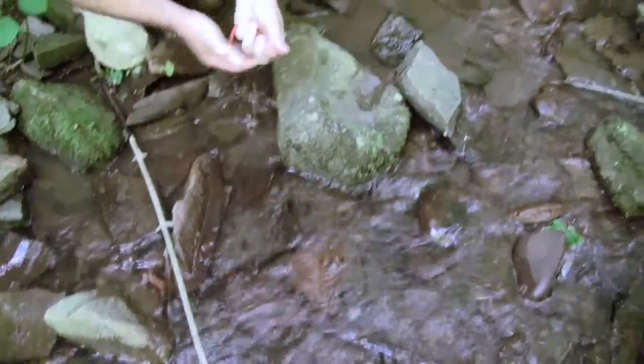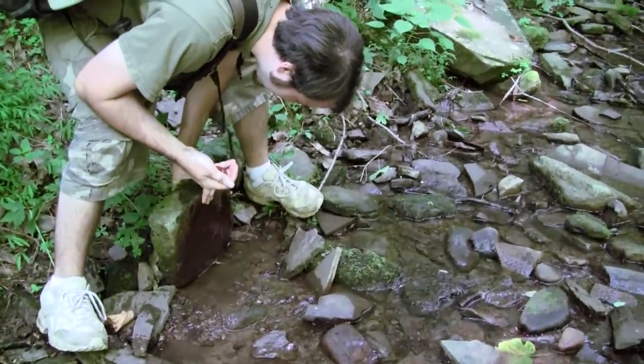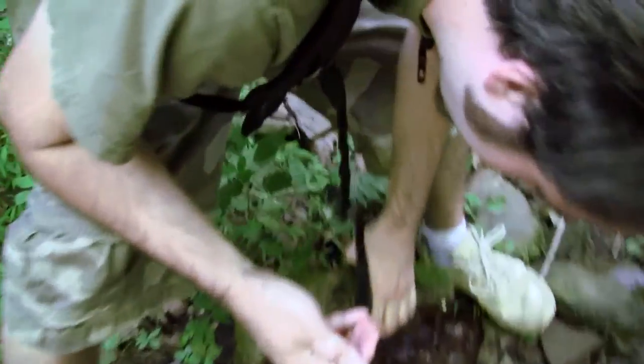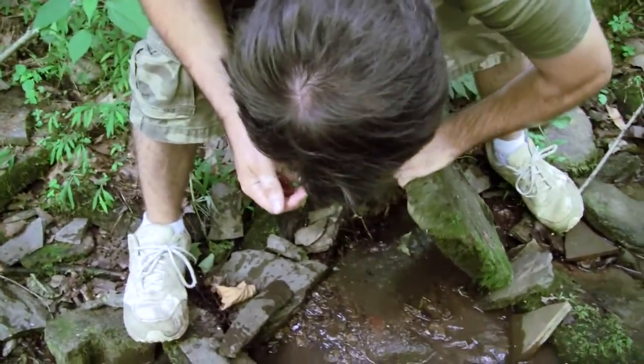That's a really pretty one. There's a really pretty red. There's a juvenile one under there too. Let's see that red. Hold him out for me. I'd like to have a look at that red one — there's a couple of juvenile ones under there.